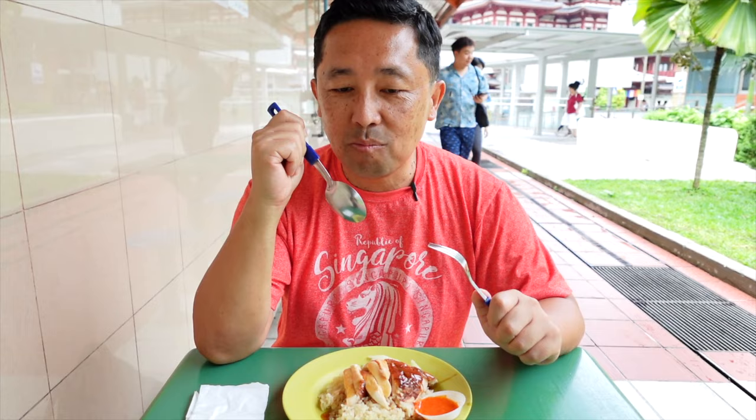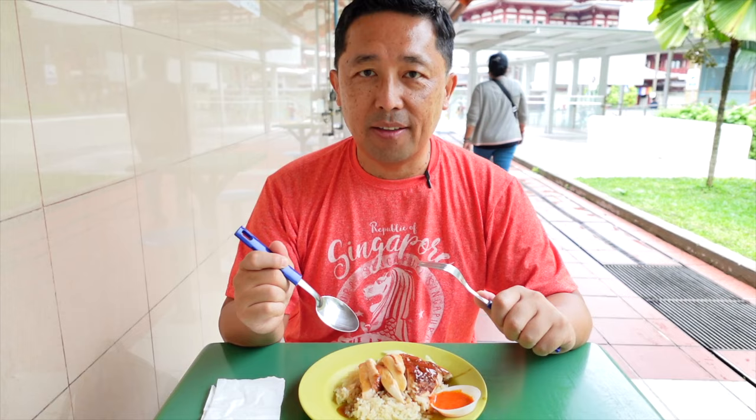Yeah, the rice is super soft but not mushy. The flavor is definitely in the rice — it has a garlic flavor, also a little hint of ginger, but the chicken broth is also in there. Wow, that rice is doing amazing. Perfect.